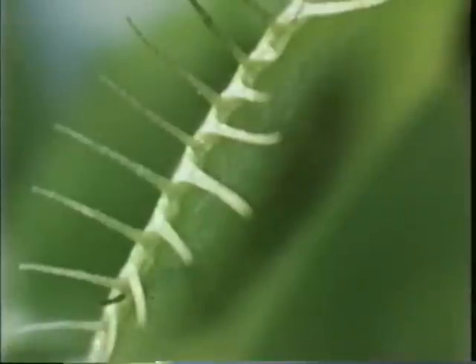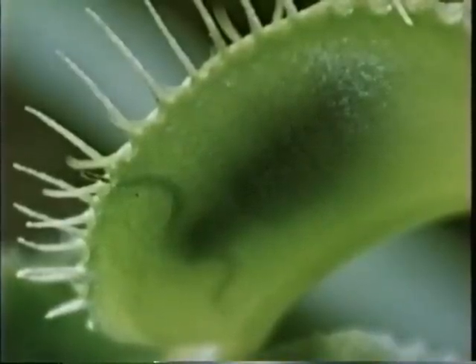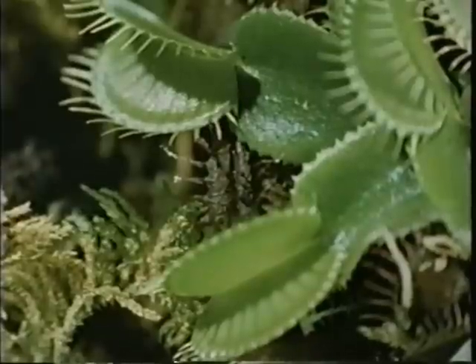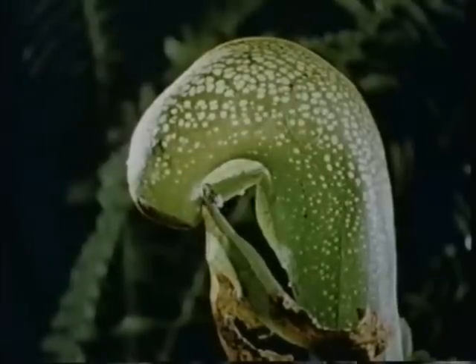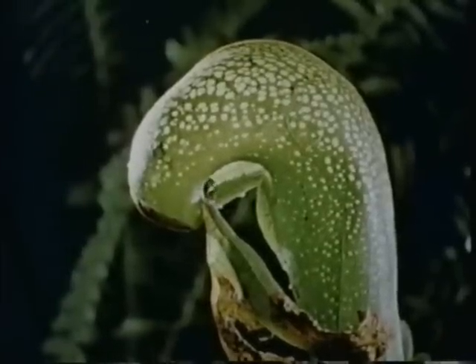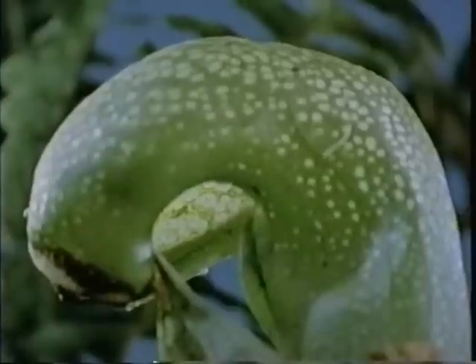The trap is also a stomach. The animal will soon be digested by the plant. And in a few days, the Venus flytrap will be open for business again. Some of the traps are passive. The cobra plant, for example, is a type of pitfall — inert, but effective.